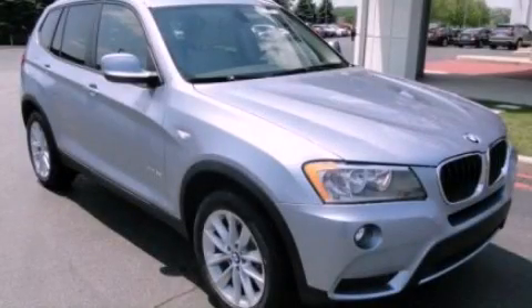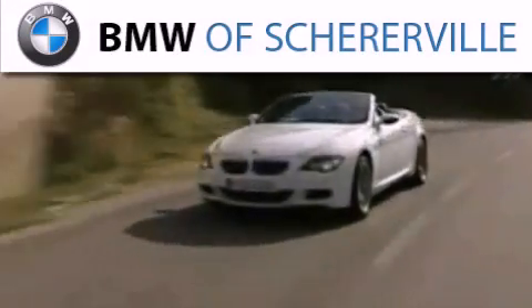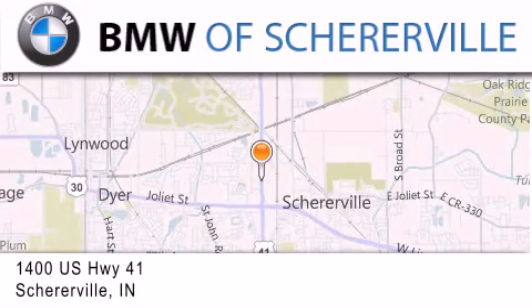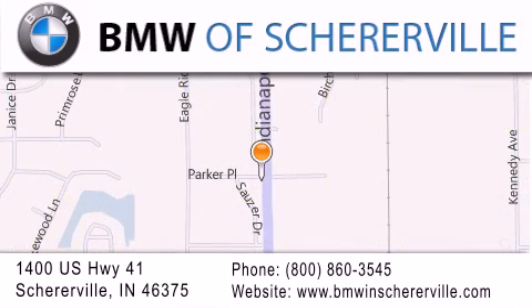We invite you to contact us today to learn more about this vehicle. Thank you for considering BMW Schererville for your next luxury vehicle. If you have any questions, please visit our website, give us a call, or stop by our dealership located at 1400 US Highway 41 in Schererville. Thank you.